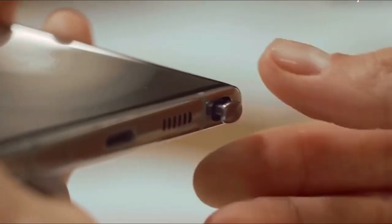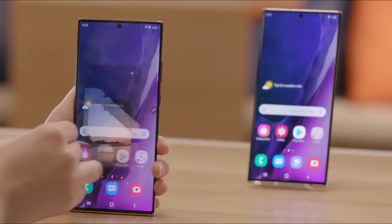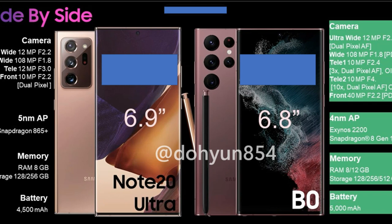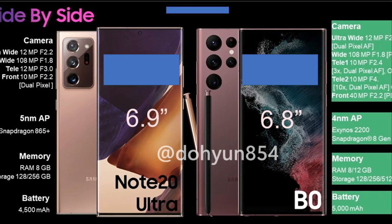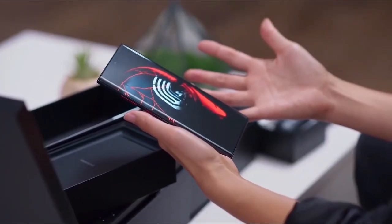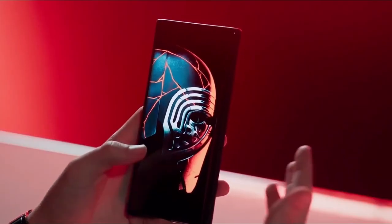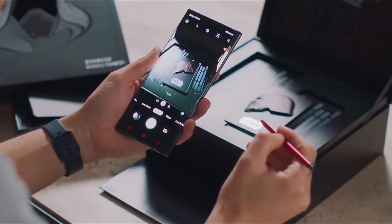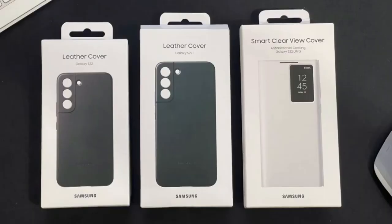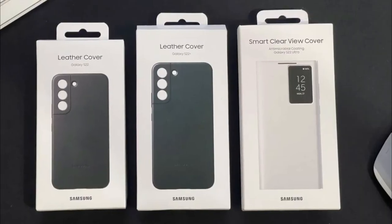The S22 Ultra comes with a built-in S Pen holster, a new camera housing, and square corners. The Galaxy S22 Ultra looks a lot like the Galaxy Note 20 Ultra even when it's not encased in a protective case, and that's because it is. Despite not bearing the Note brand, most reports so far indicate that Samsung has decided on the Galaxy S22 Ultra moniker for its next premium device, as seen in the photos on-screen.